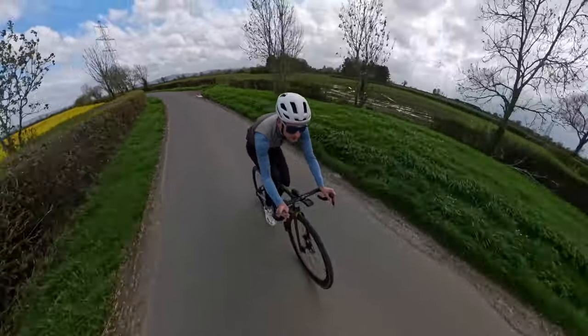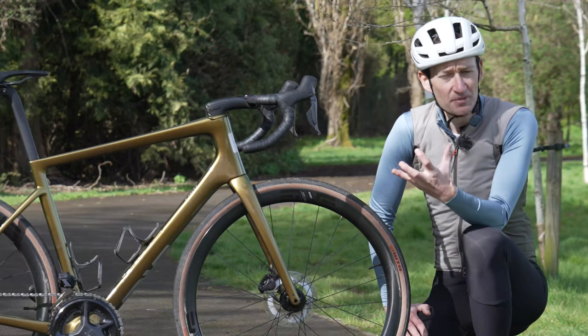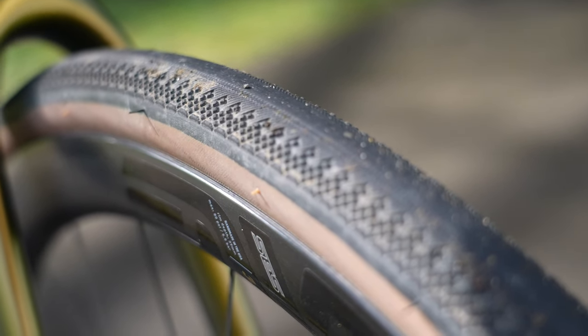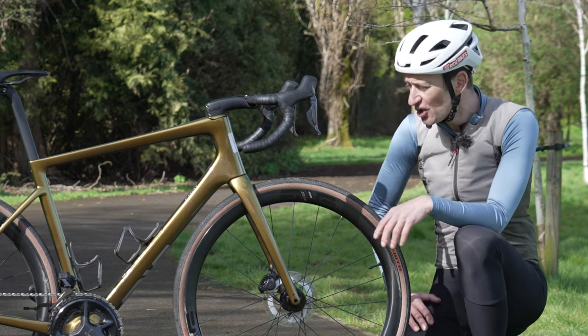The bike is optimized, according to Envy, for between 31 and 35mm wide tires in terms of geometry, handling, fork rake, and trail.